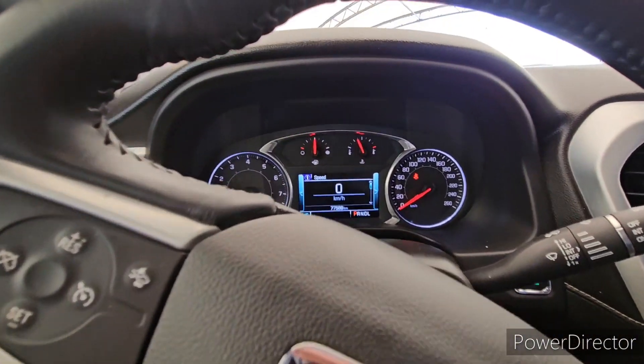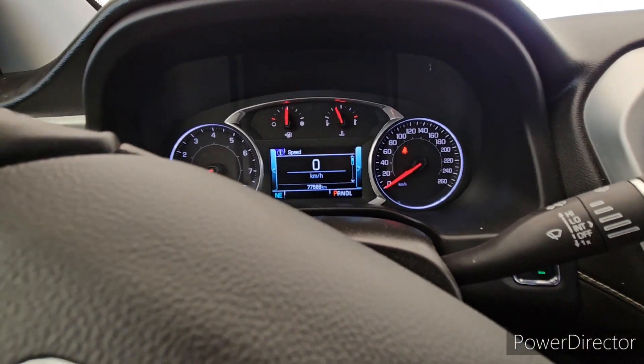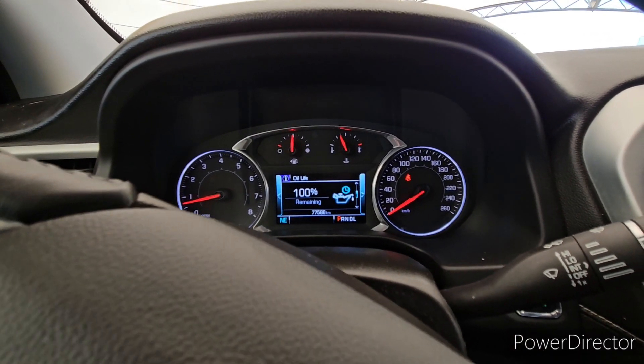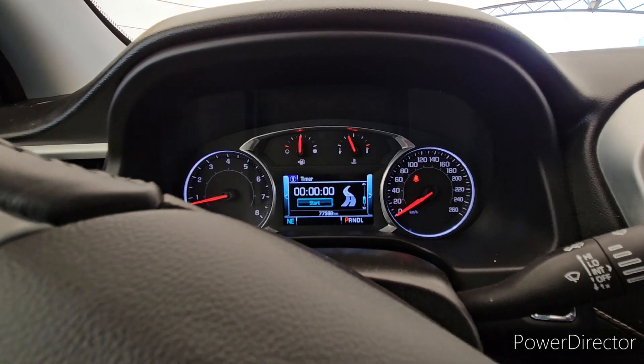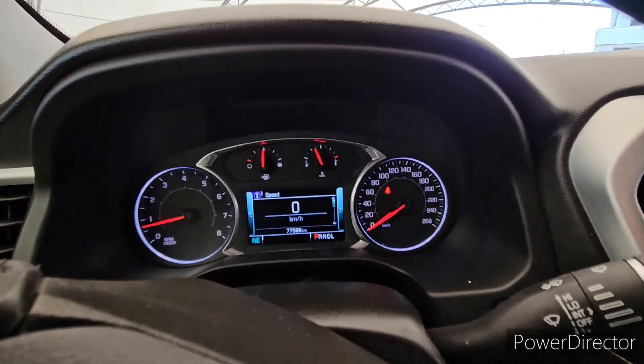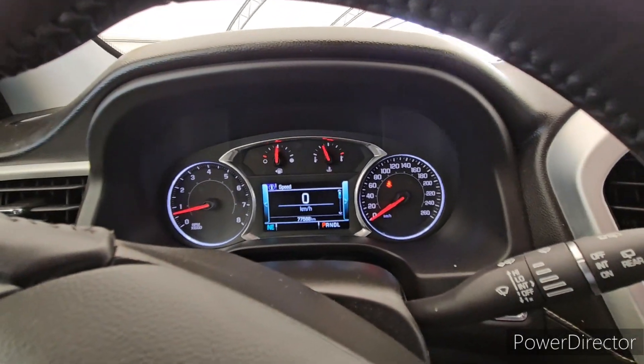Coming onto the middle here, we do have a digital dash middle screen for all your info. It's going to show you fuel economy, trip computers, your range, oil life, tire pressures — all of that good diagnostic data on the vehicle. And then we've got the digital speedometer right there.